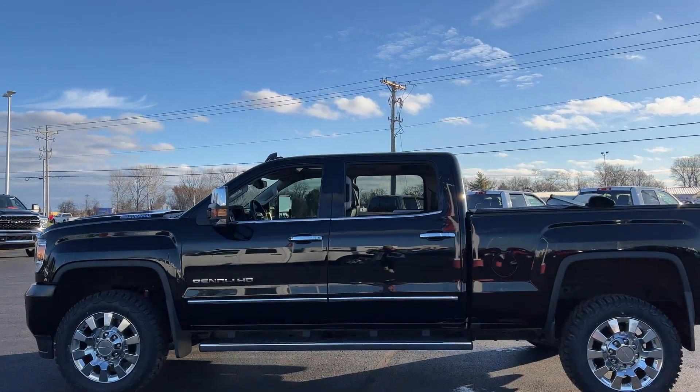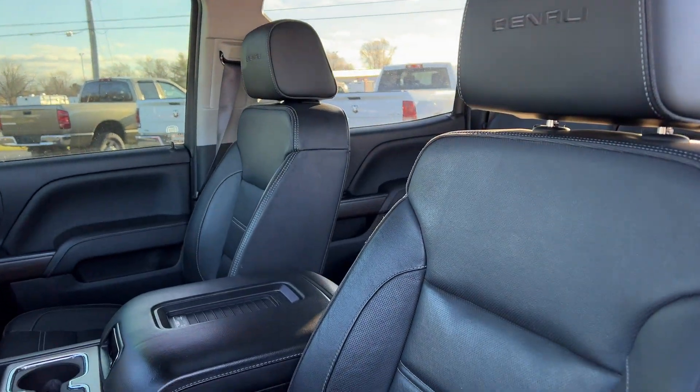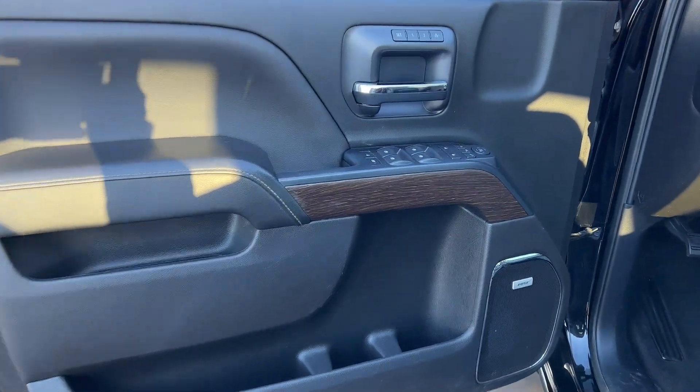Side view mirrors with turn signals, lane departure warning, Wi-Fi hotspot, satellite radio, navigation, premium sound system, turbocharged engine, multi-zone air conditioning, four-wheel drive, parking aid sensor.